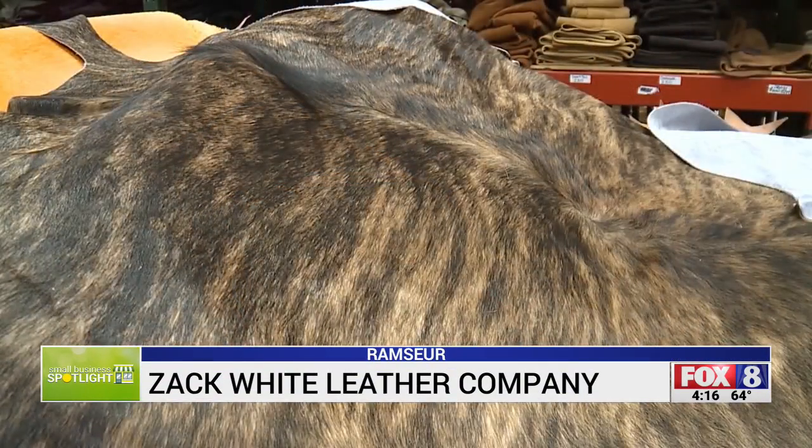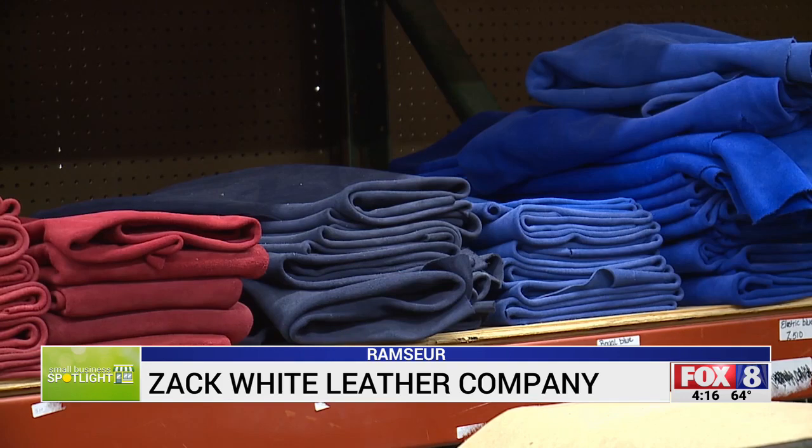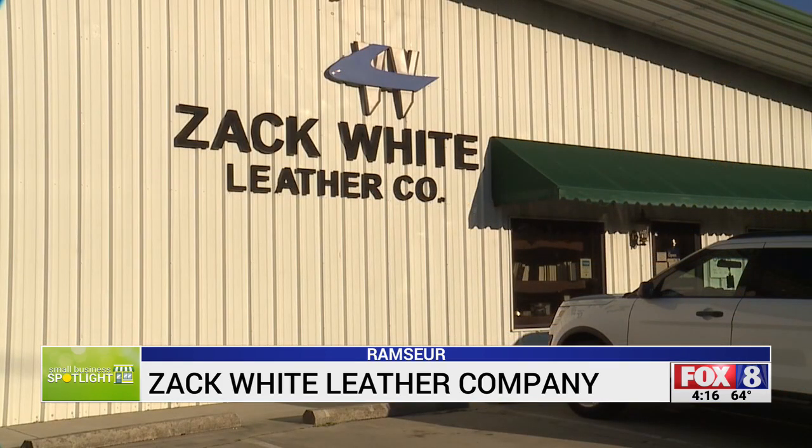Horsehide, rawhide, steerhide and suede — you name it and you'll find it at Zack White Leather Company in Ramseur. We carry elk, we carry bison, we got goat, we got deer, along with the cow and the horse.